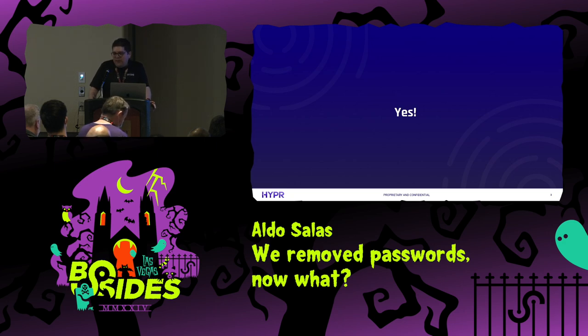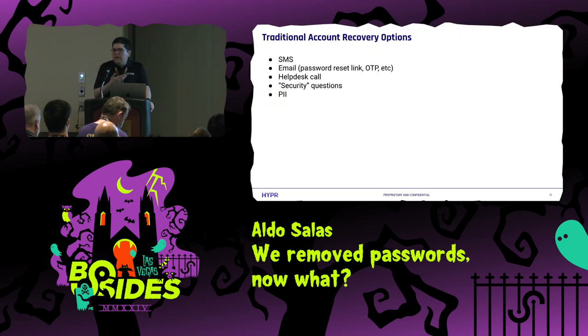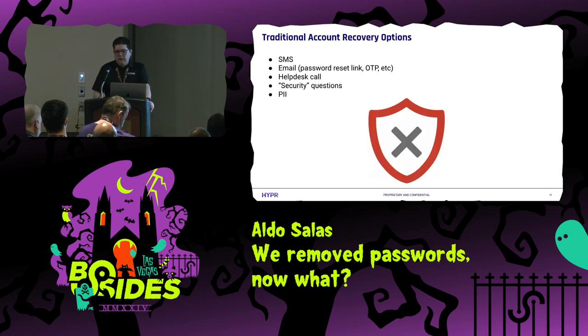So how are you going to recover those accounts if you don't have a password and you're not using email for recovery? When we look at traditional recovery options, you can use SMS, email, OTP — there are many options. One being calling IT support, which as I'm sure you know, could be abused by social engineering. And all of these options have something in common: they are not very secure, or not as secure as we could hope.